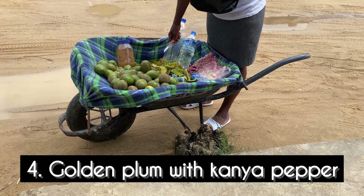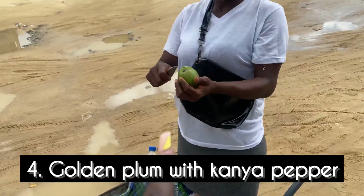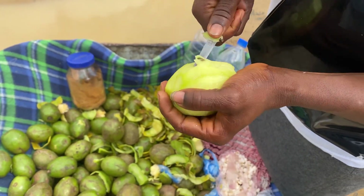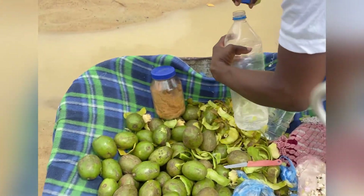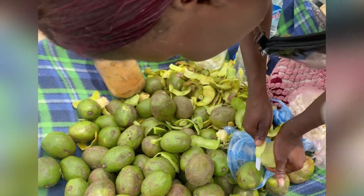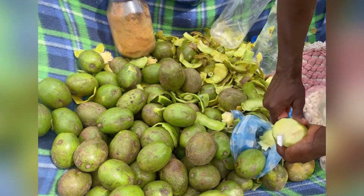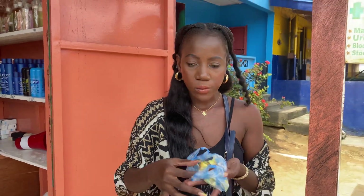For those who like sour mixed with pepper, this one is for you. It's a golden plum with kanya pepper — it's not really sour, it's more sweet and mild. The one in Sierra Leone is very sour but this one you can taste more of the pepper and the Maggi seasoning. A lady saw me eating it and asked if I was pregnant because a lot of pregnant women love this. It costs about 20 Liberty, same as the others. I'd give it an eight out of ten.